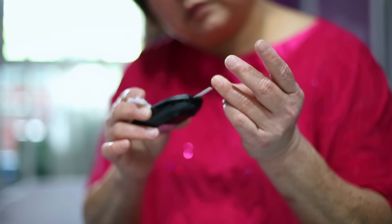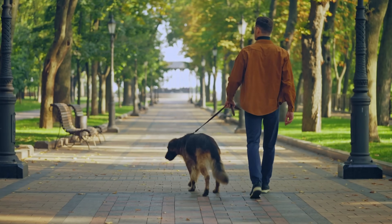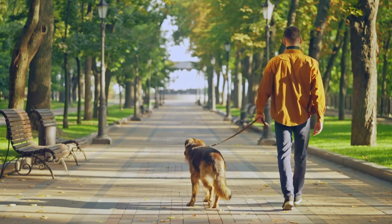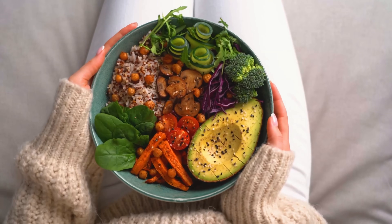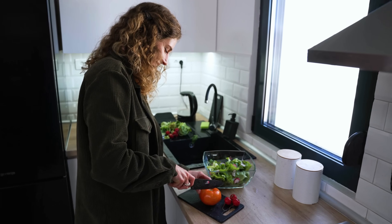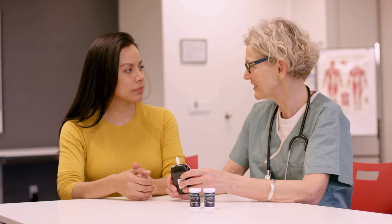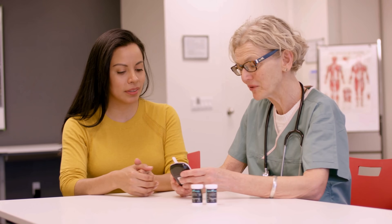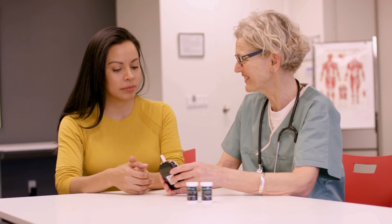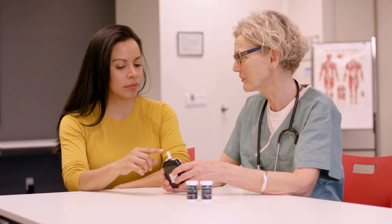If you have type 2 diabetes and notice that your sugars are high in the morning, you can start implementing lifestyle measures. Even walking for 20 minutes a day can have a big impact. Eating a healthy balanced diet, getting exercise, and stopping smoking — which is not easy but can be done — are all very effective measures to help prevent complications. You may also want to talk to your doctor about medications; sometimes they can be used for a shorter period while you implement lifestyle changes, to help prevent further damage from sustained hyperglycemia.